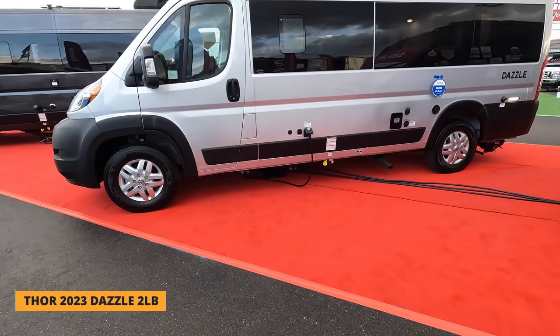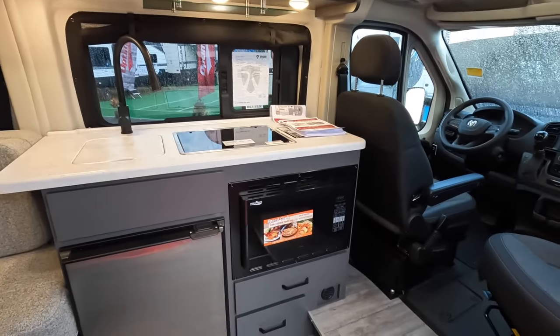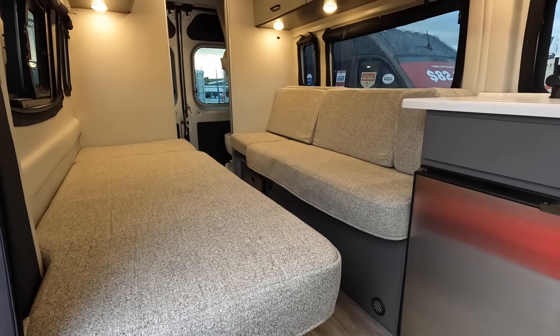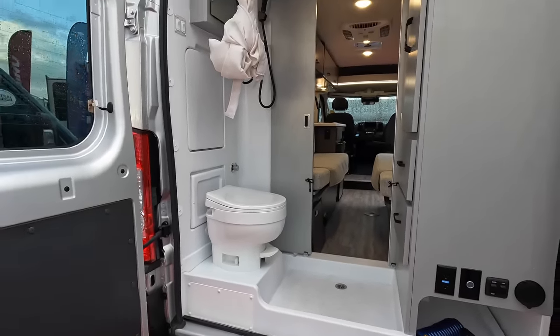Next up, a very popular Class B: the Thor Dazzle 2LB on a Ram ProMaster chassis. There's not much to see but we'll quickly go inside. Up front is a little kitchen area with a microwave, a Dometic cooktop, and a small fridge. Here's the sleeping area with lots of storage space around it, and a simple bath. Pricing: MSRP is $121,226 and the show price is $85,995 — a discount of approximately 30%, the most we've seen so far.